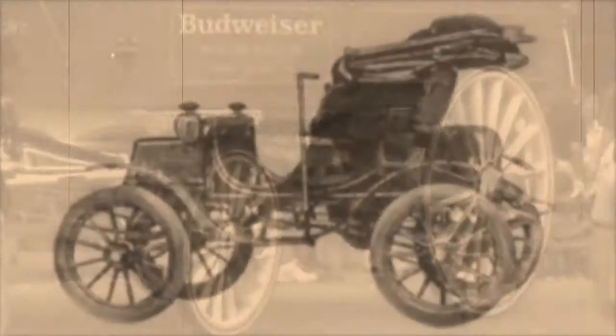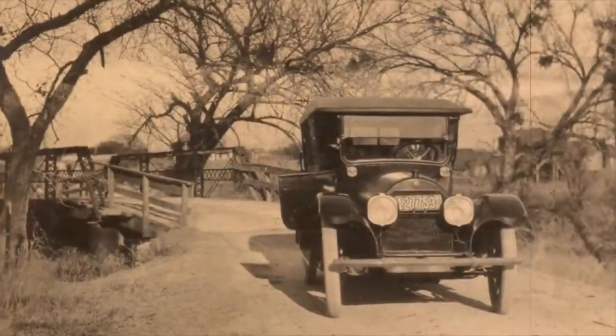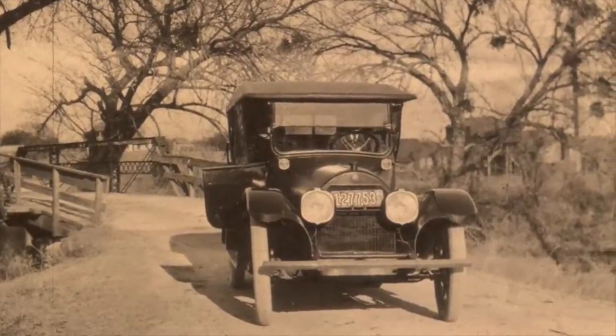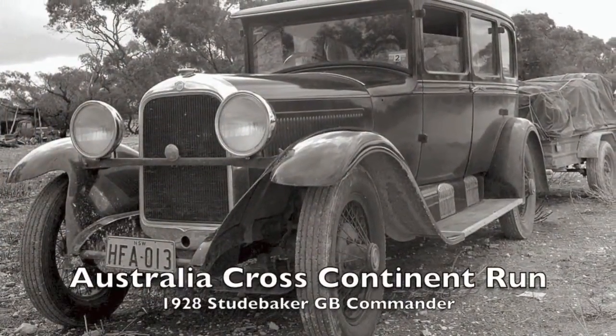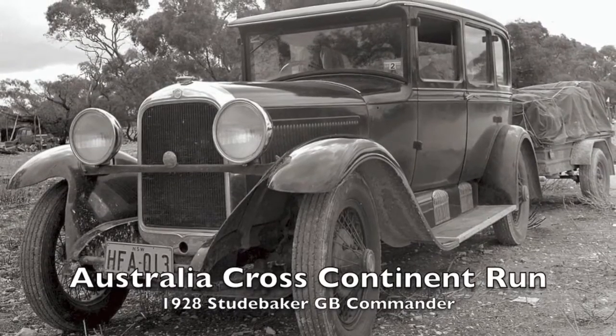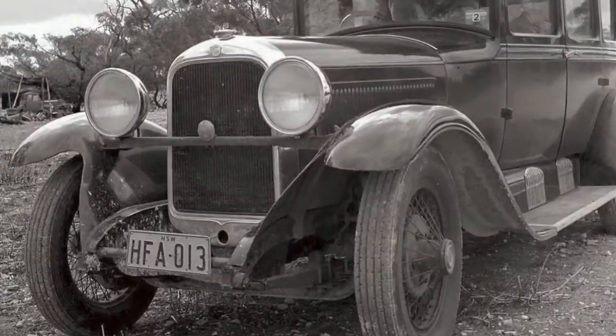In 1902, after a brief stint in electrical battery-fueled horseless carriages, Studebaker began using a powerful six-cylinder monoblock engine by 1904. It was in 1928 that a Studebaker GB Commander crossed the continent of Australia on unmade roads. This feat and many other Studebaker innovations of the time bring us to where we are today.